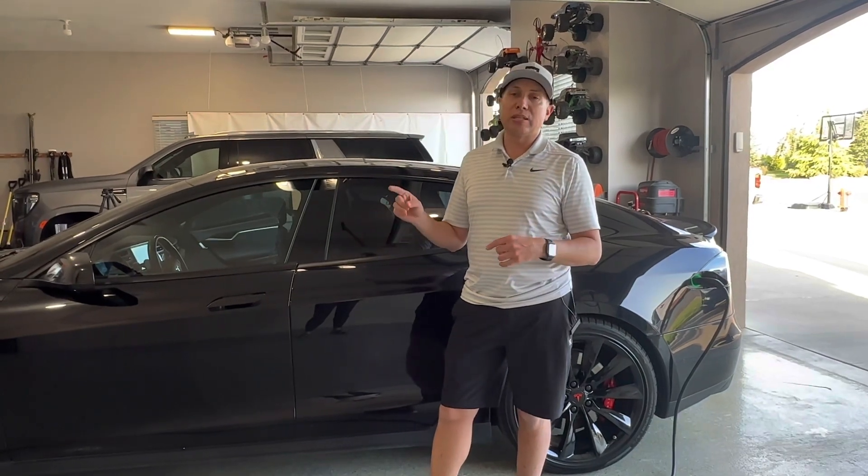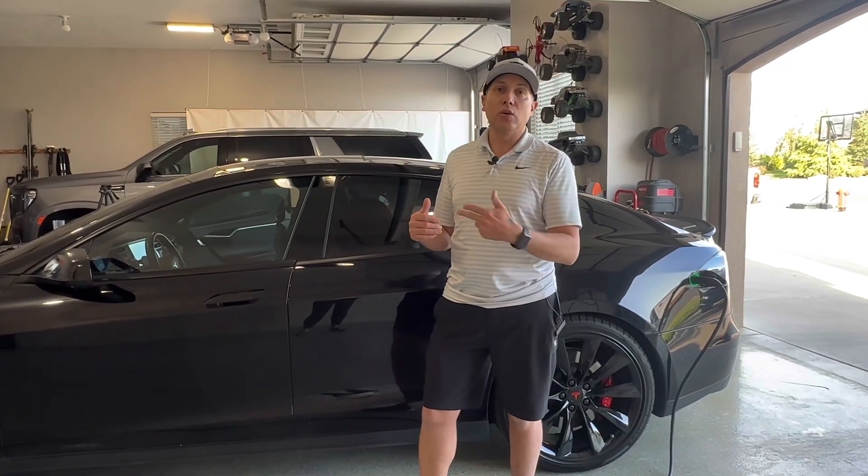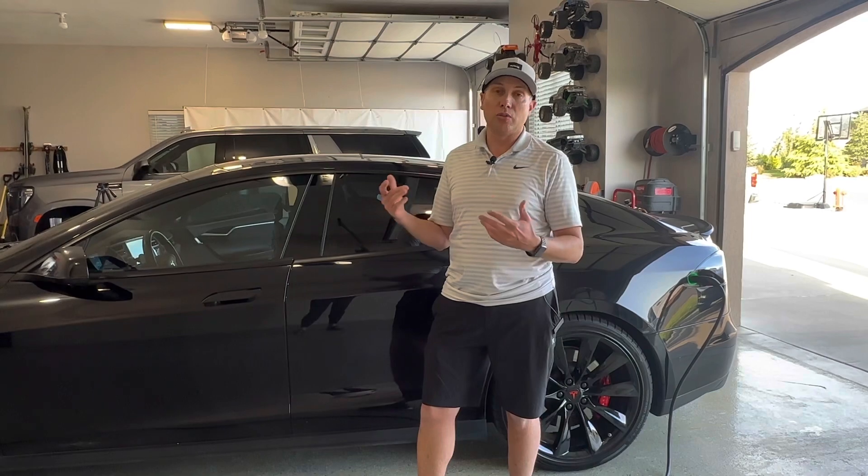It stays in your lane and it makes traveling on highways so much easier, so much more convenient. So I want to get in the car and show you exactly the settings that you have to activate in order to take advantage of this auto steer feature.